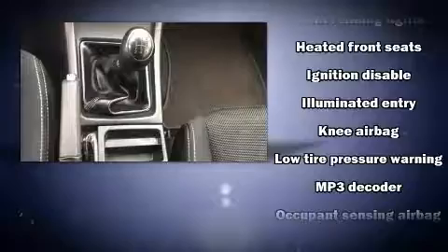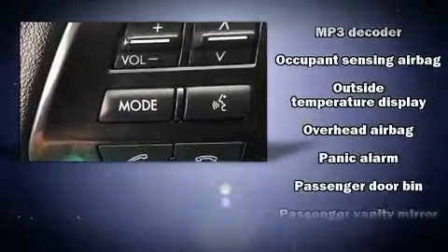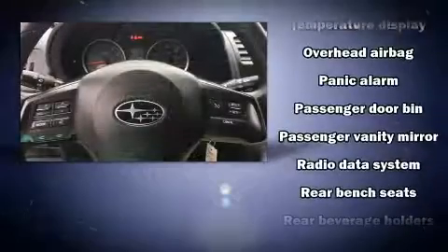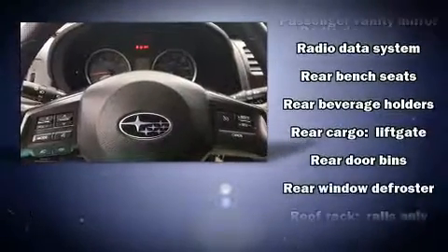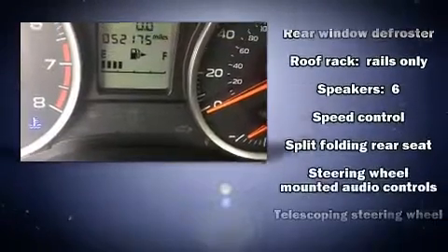Rear wipers and much more are included. With side curtain airbags supplementing the rest of the safety network, you can be assured that you and your passengers will experience top-tier protection. It also arrives with a Carfax history report, providing you peace of mind with detailed information.